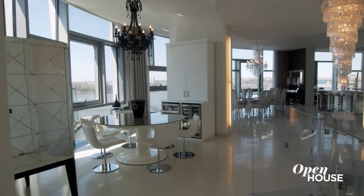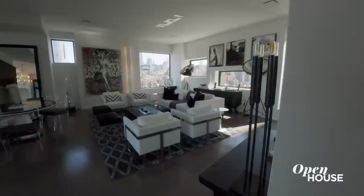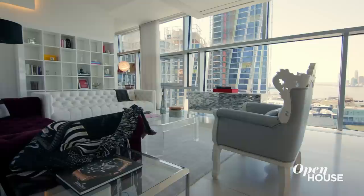We are getting started at a memorable full-floor duplex in West Chelsea with friend of the show, Steve Gold. He takes us inside one of the city's most distinct buildings, designed by architect Jean Nouvel. Inside we are treated to over 11,000 square feet of luxury, glamour, and views at every turn.